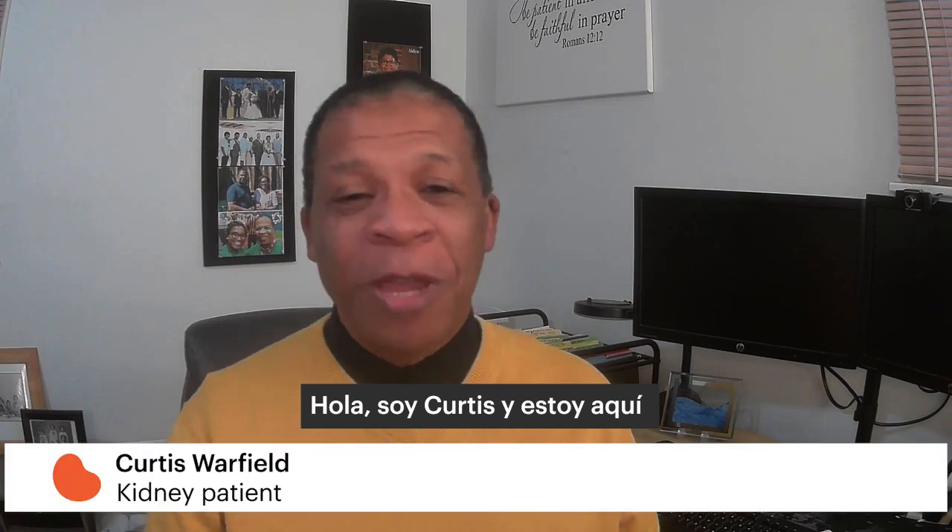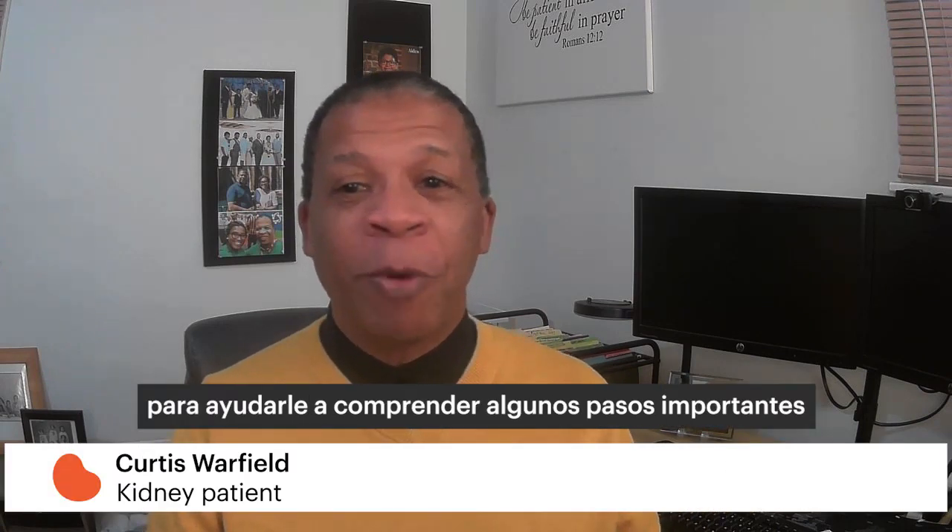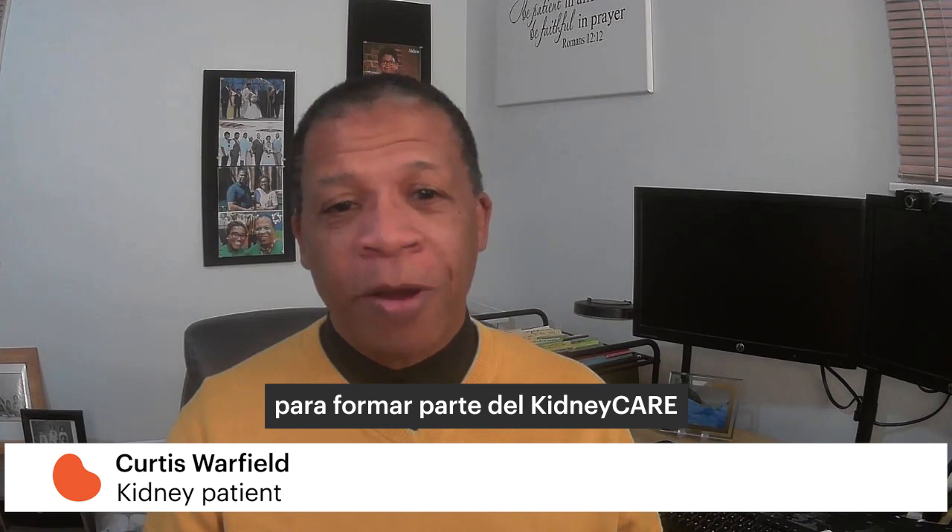Hi, I'm Curtis and I'm here to help you understand some important steps to becoming part of the Kidney Care Community Access to Research Equity Study.